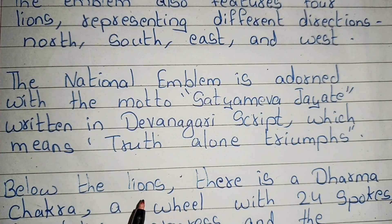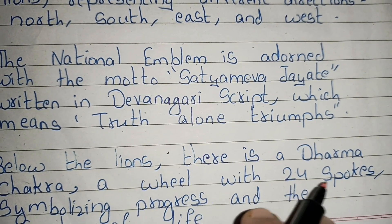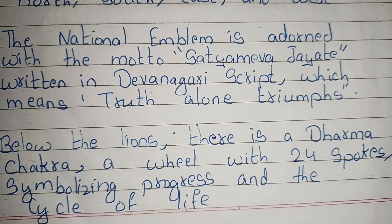Below the lions, there is a dharma chakra — a wheel with 24 spokes — symbolizing progress and the cycle of life.